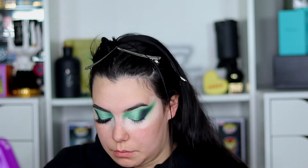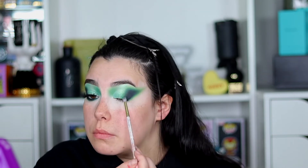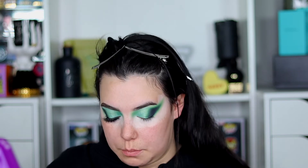For the bottom lash line, I'm just going to continue on with the exact same shades again and finish off the rest of the bottom lash line. It's a pretty simple look but I feel like it's still colorful and it's still glam.